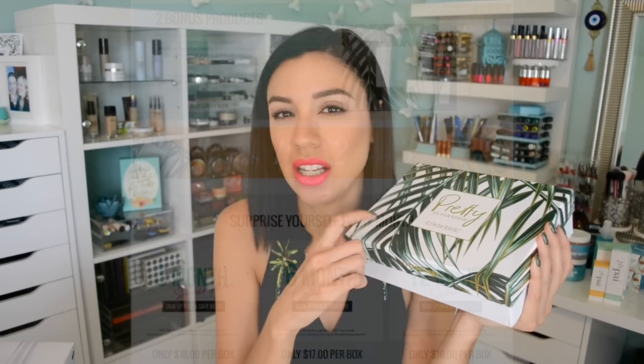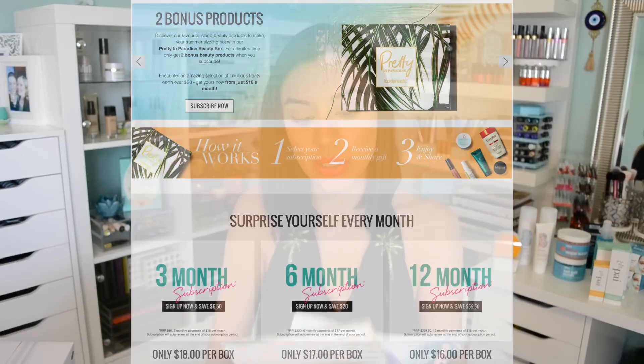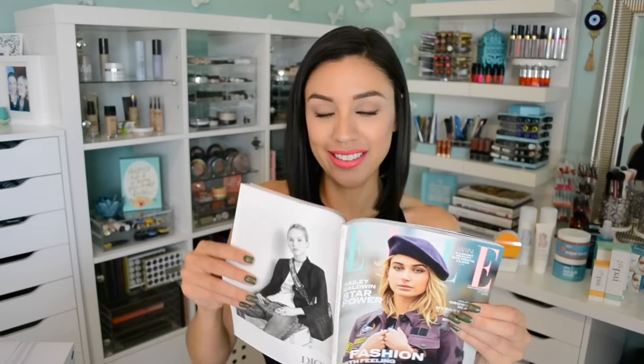Another bonus piece of information — you know how I feel about subscription boxes. Look Fantastic also has a subscription service. I'll leave all the details in the description box below, but just to give you an idea of what comes in here — it's a pretty good box, giving other boxes a run for their money. Inside you'll usually get information about the included products and a little magazine — like an Elle magazine but in miniature form, it's so cute.